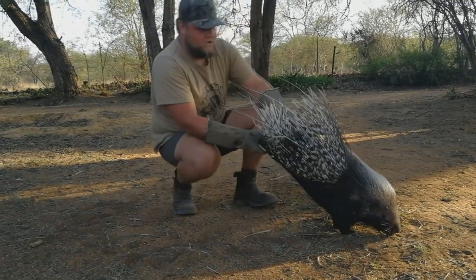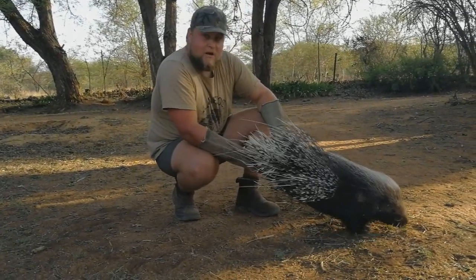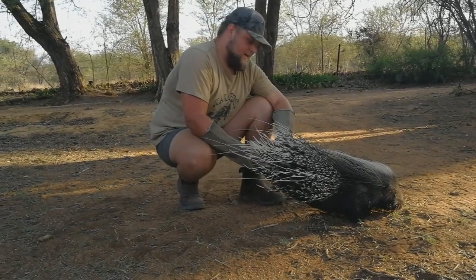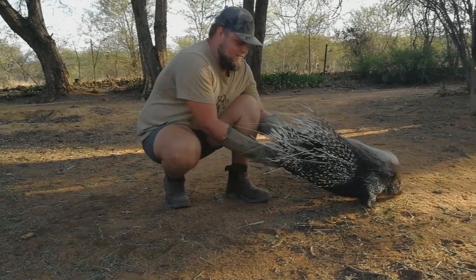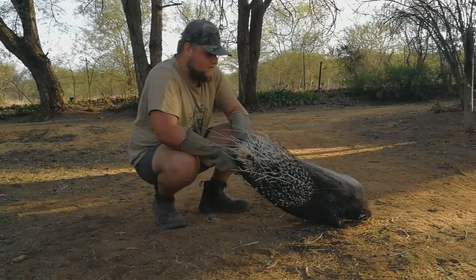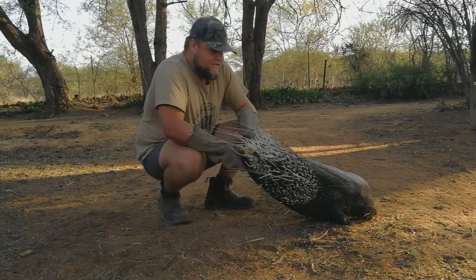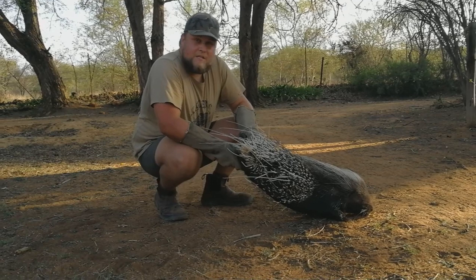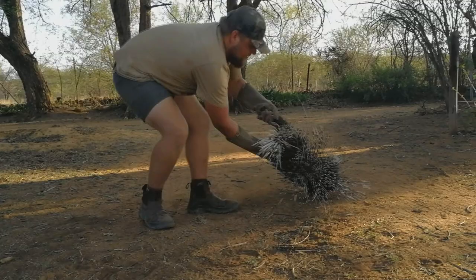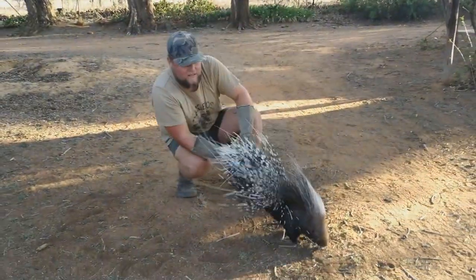Now this guy is absolutely gorgeous. Now they can get quite bigger than this guy, but he's quite powerful as well. Now this is one of the safest ways to handle them, but it's very hard to get them in this position. As you guys can see, they have these quills, and these quills protect them. Now as soon as they feel threatened, they will erect the quills to look as big as possible. And if that still doesn't work, they will try to reverse into the animal and stab it with the quills — that's how they defend themselves.